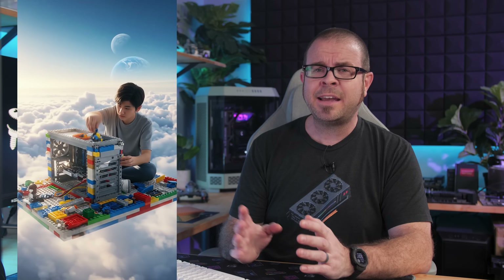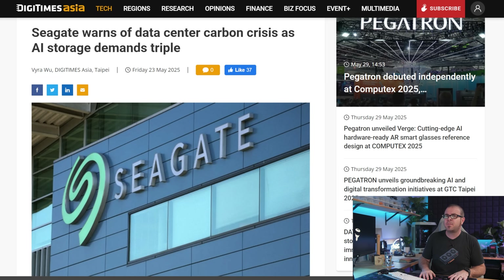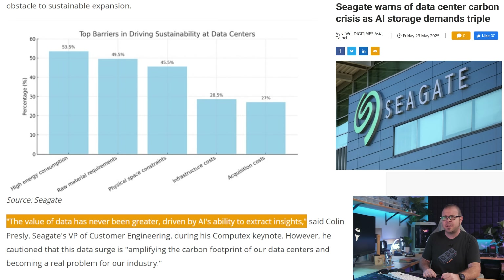We have yet another reason that AI sucks. Sure it can write words for you and sometimes even complete sentences, but it can also generate AI slop artwork, and it can do so very quickly, and that AI slop needs to be stored somewhere, so now our data centers are filling with AI slop far too quickly. Humans manufacture 1-2 zettabytes of storage annually per Seagate, which is a fraction of projected data creation by AI. Per Seagate, this is not a problem — 'The value of data has never been greater, driven by AI's ability to extract insights,' said Colin Presley, Seagate's VP of Customer Engineering, who definitely didn't come up with that quote using AI. So when storage prices skyrocket in the next year, just remember all that value that AI slop is creating for data centers.